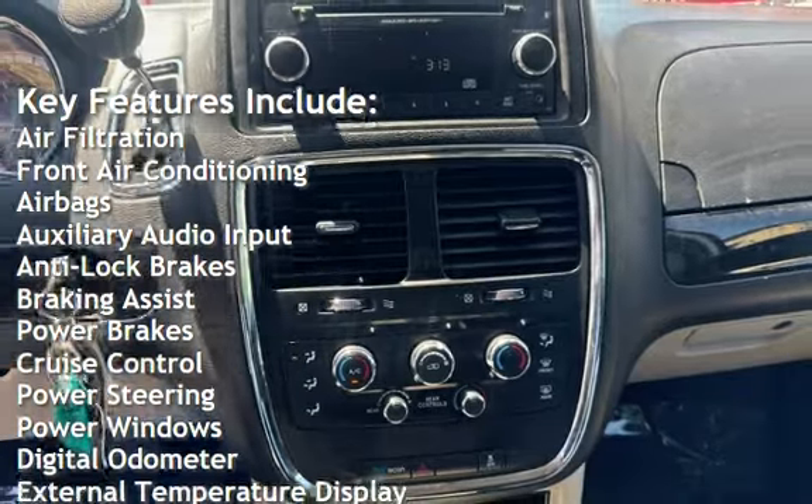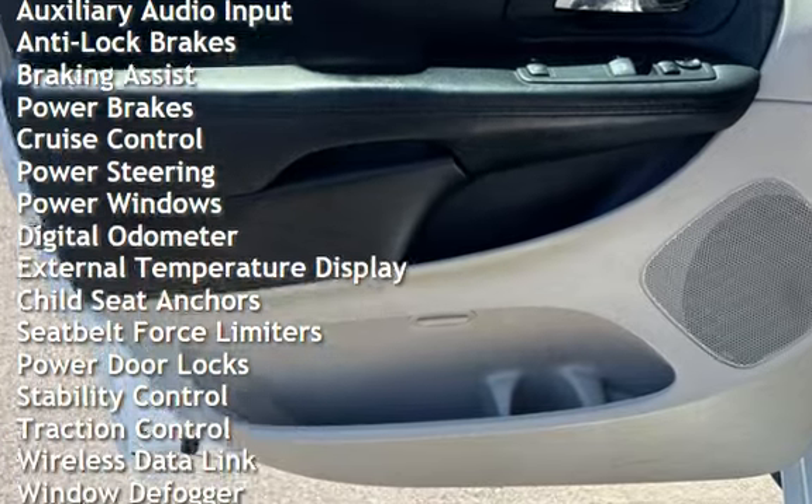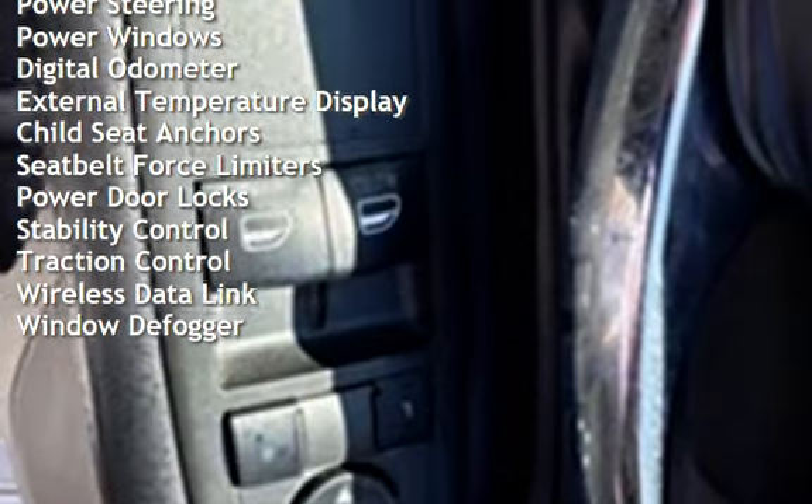Additional features include auxiliary audio input, anti-lock brakes, braking assist, power brakes, cruise control, power steering, power windows, and a digital odometer.